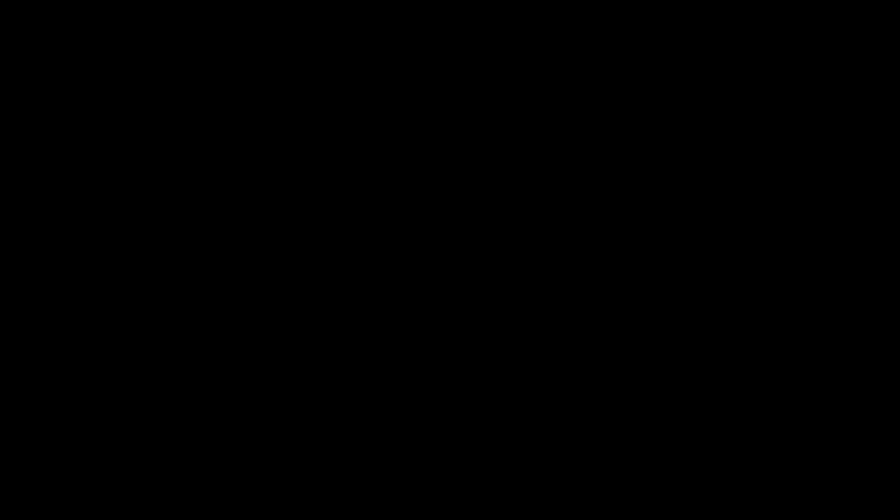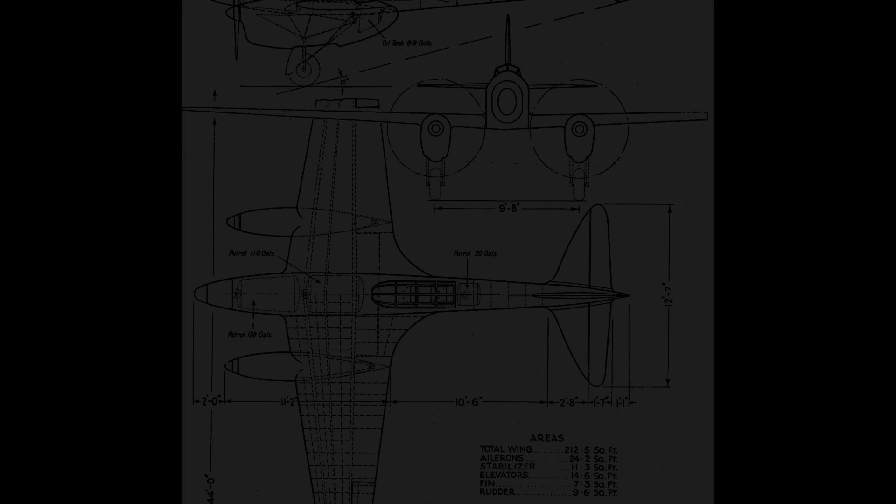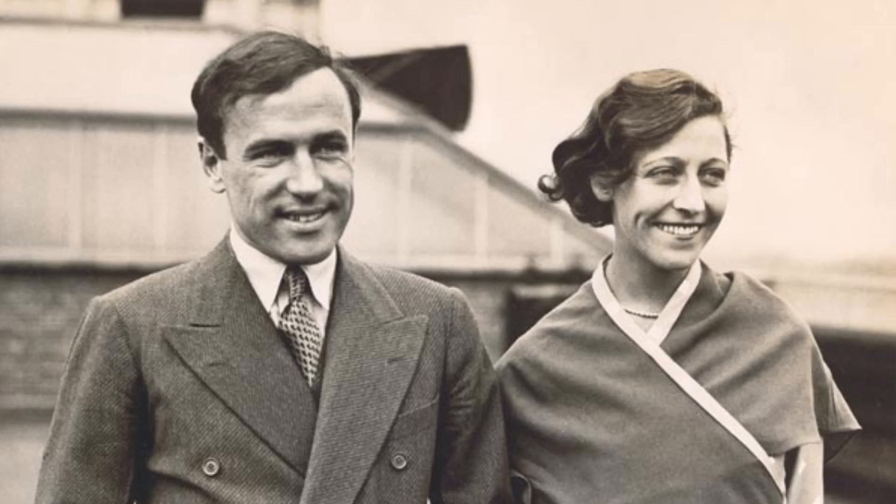However, although de Havilland was very busy, they did decide to build an aircraft for the sake of British prestige. So they announced the DH-88 Comet, and three teams purchased them.